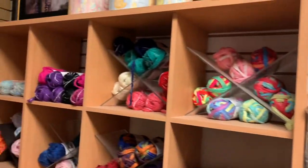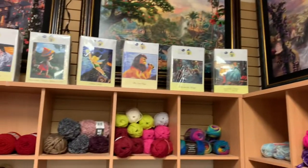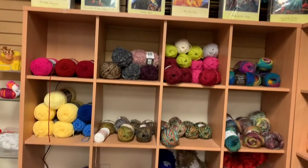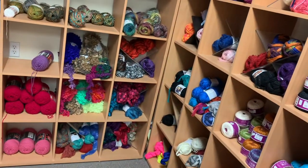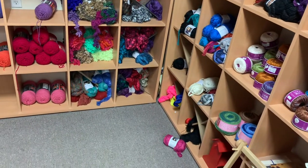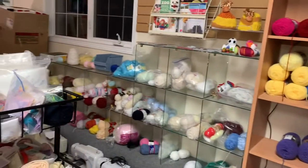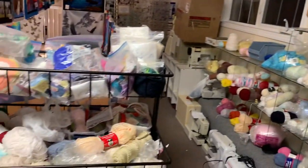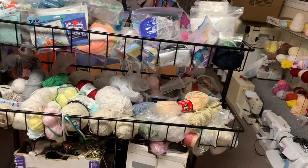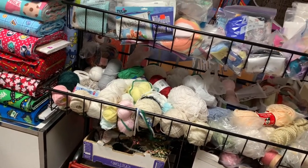Some wool, some latch hook, some more wool. This area is really a mess — I don't spend much time up here. And then this is trade-in wool and trade-in machines. This is all trade-in wool, so we'll bag stuff up, put several things together, and sell them.